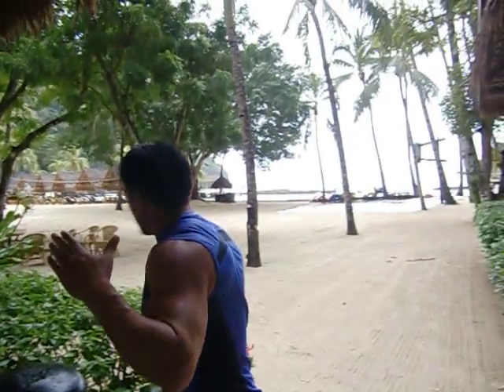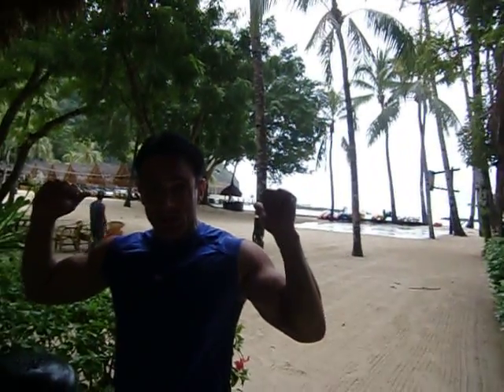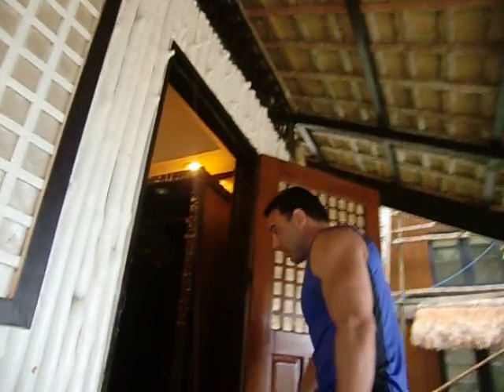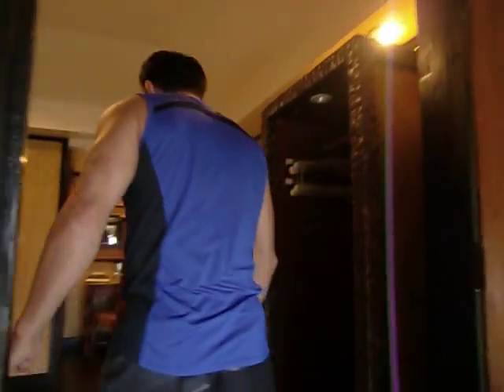As you can see behind me, we have the beach area here and the cove area here. But this is in the forest, so surrounded by a garden. So you walk up into the cottage, and as you can see, it's native style.